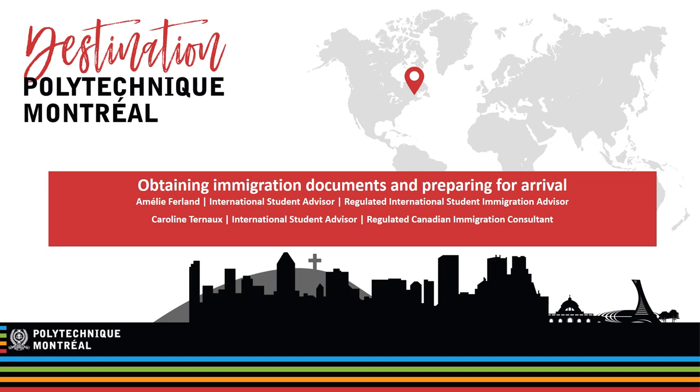It's important to note that the information provided about the COVID-19 pandemic was valid as of May 5, 2021, when this video was created. This information is subject to change without notice and could be different when you arrive in the fall of 2021.